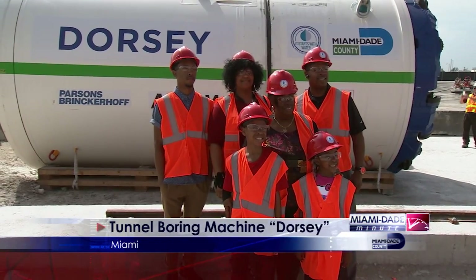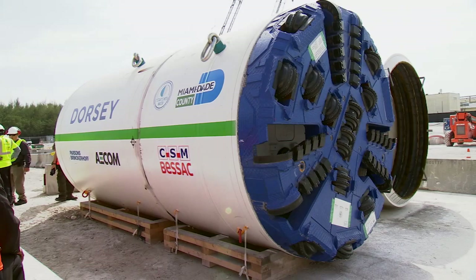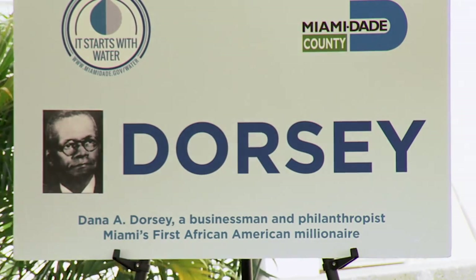What's in a name? History. County leaders joined the Miami-Dade Water and Sewer Department to unveil a new tunnel boring machine and its name — Dorsey — for Miami's first black millionaire, D.A. Dorsey.